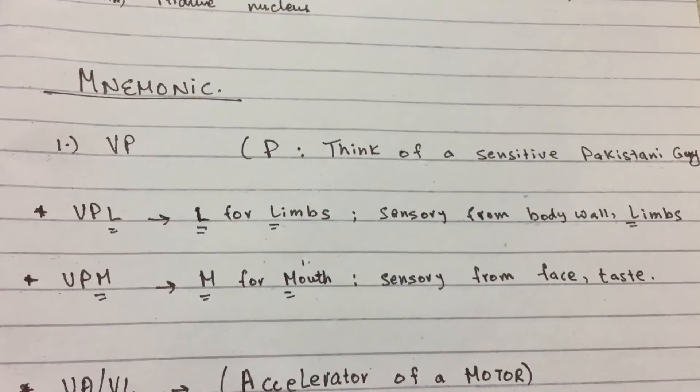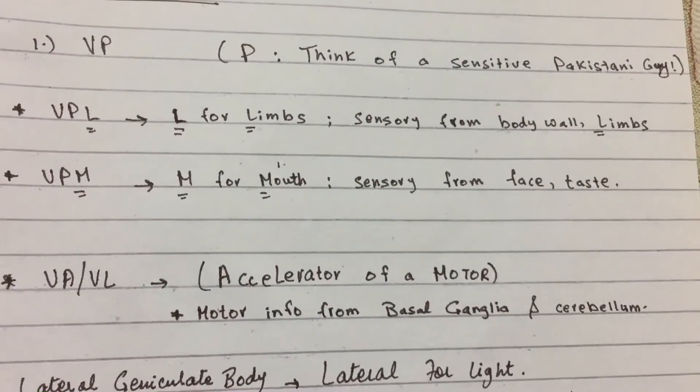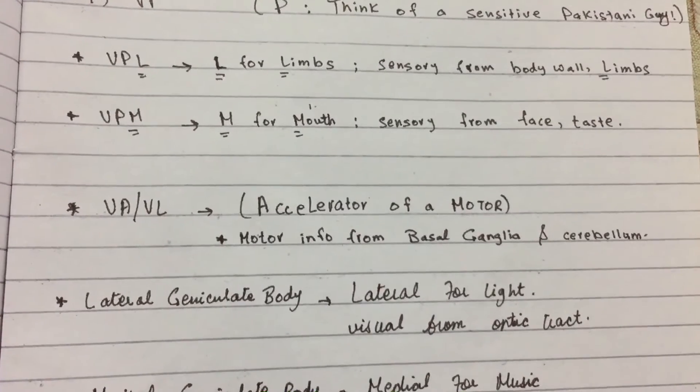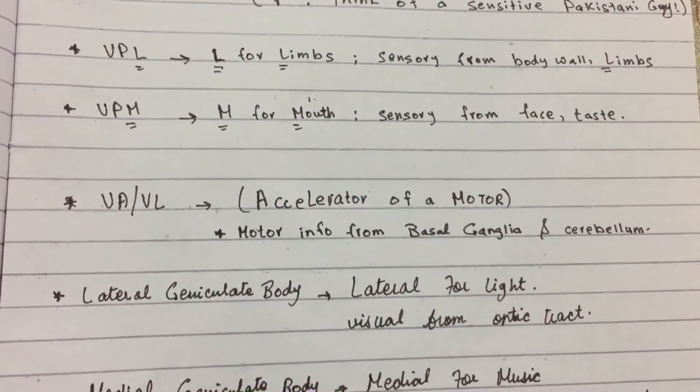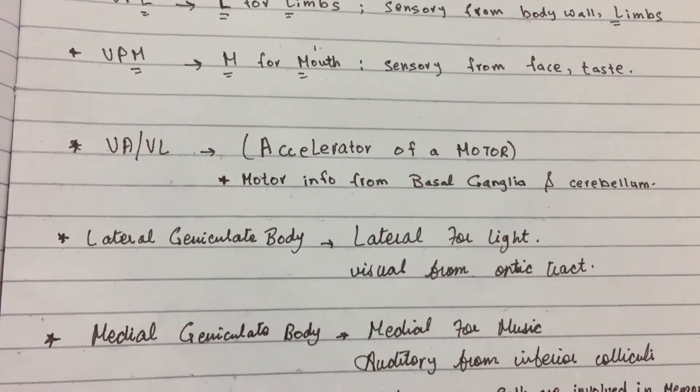VPM: think M for mouth — sensory from the face and taste. VA and VL: think of an accelerator for a motor, so motor info from the basal ganglia and cerebellum.